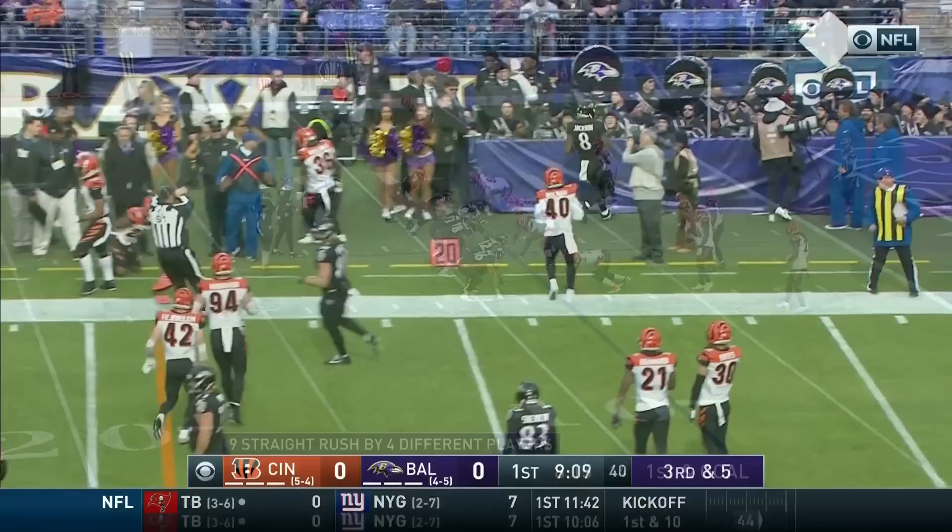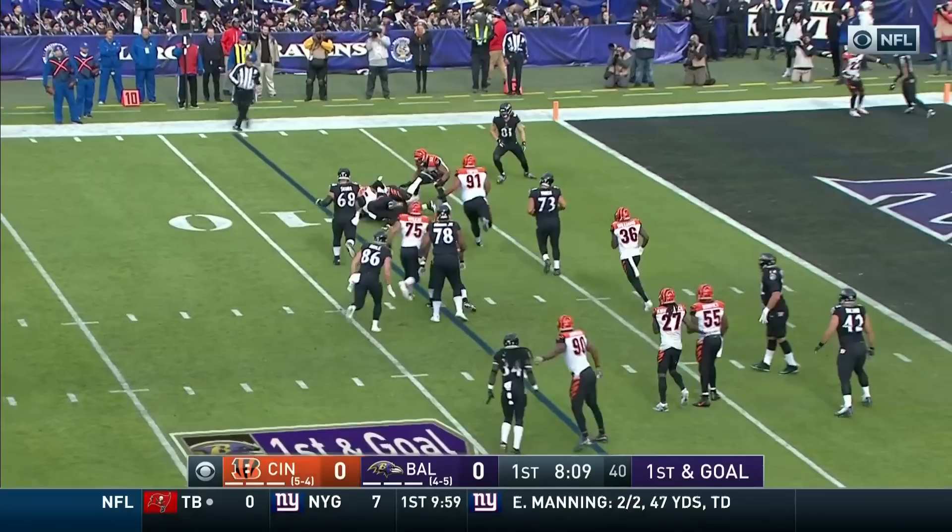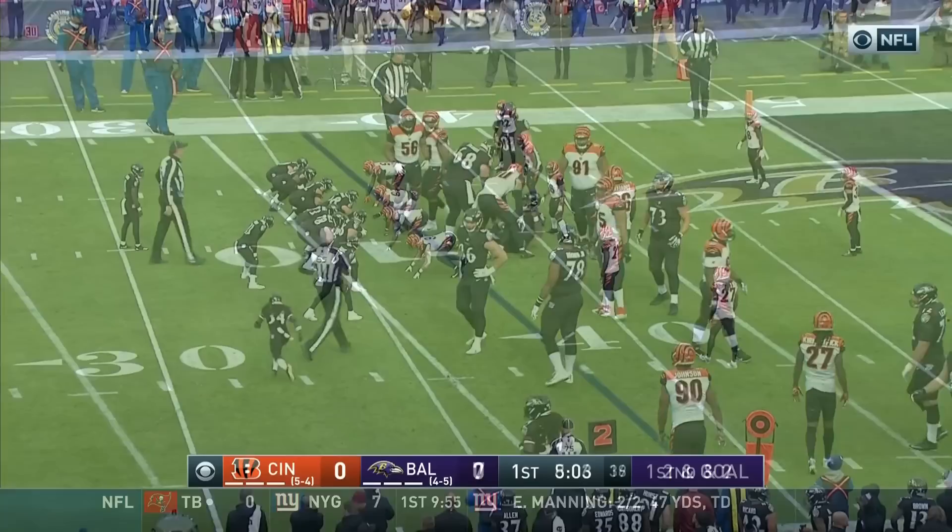First and goal at the eight. Here goes Collins with the fifth. And Jackson to about the seven perhaps. Second down and two.